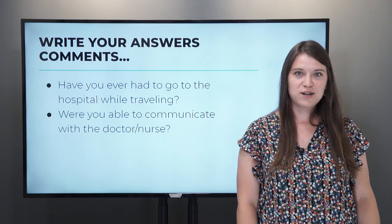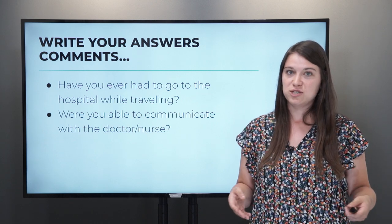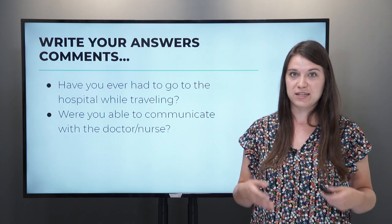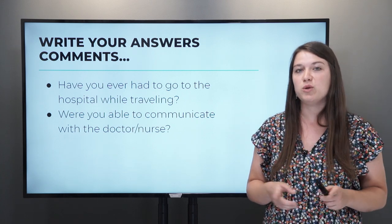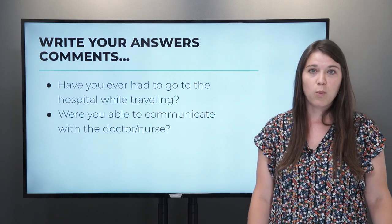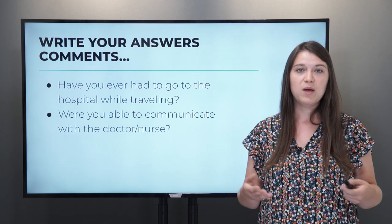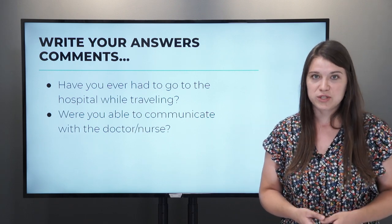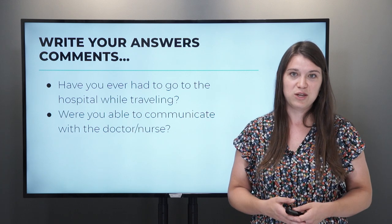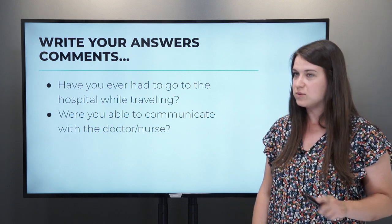We've just gone through several situations that you might have when traveling on vacation. It's important to know this vocabulary in order to get the right treatment and explain to the doctor what's happening. I want you to practice by writing in the comments. Tell me: have you ever had to go to the hospital while traveling? Were you able to communicate with the doctor or nurse? What was the problem? How did you communicate? Did you get the treatment, medication, or prescription that you needed? Tell me your travel story in the comments.